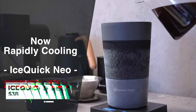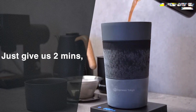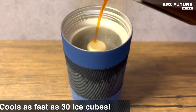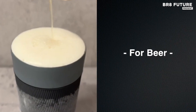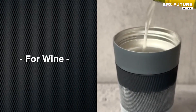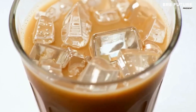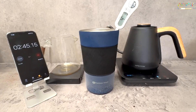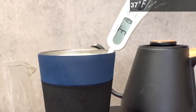Experience a new level of refreshment with the IceQuick Neo. Utilizing advanced 0 degrees Fahrenheit liquid gel technology, this device instantly chills your coffee, tea, and other beverages in just two minutes without the need for ice. Say goodbye to watered-down drinks and enjoy your favorite beverages at their full strength, every time. Unlike traditional methods which dilute your drink, this innovative gadget cools your beverage to perfection, preserving the rich flavors and aromas.